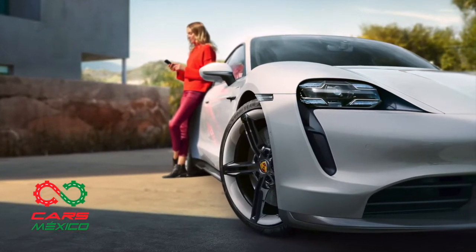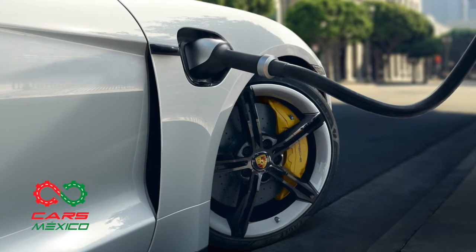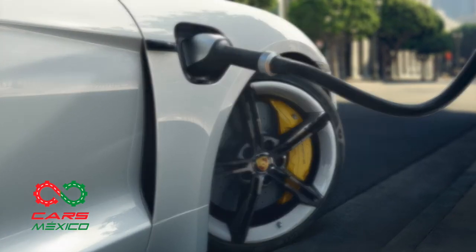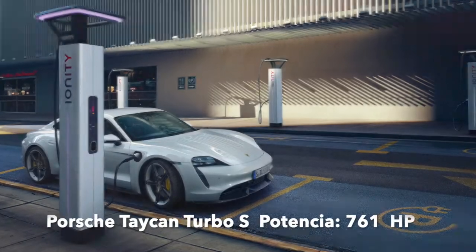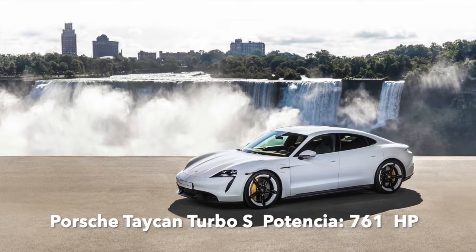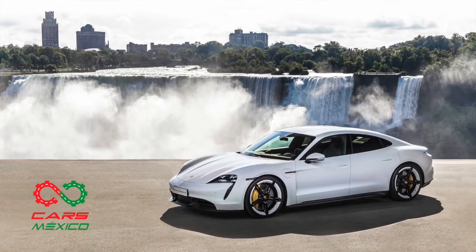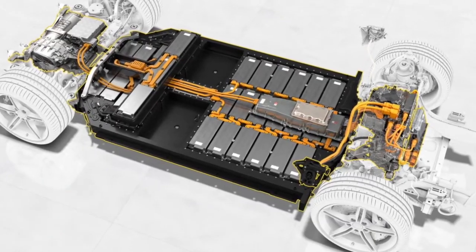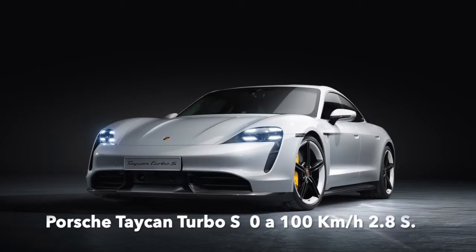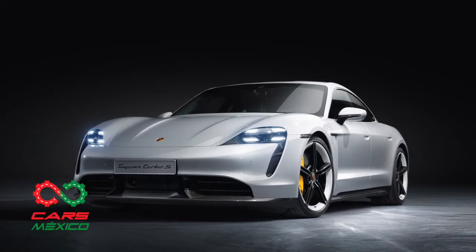Ambos se encuentran entre los modelos más potentes que el fabricante alemán ofrece actualmente. La versión más potente de la gama Taycan es el Turbo S, que tiene una potencia de hasta 761 caballos de fuerza, equivalente en el mundo eléctrico a 560 kW, gracias a las funciones Overboost y Launch Control. El Taycan Turbo S acelera de 0 a 100 kilómetros por hora en tan solo 2.8 segundos.